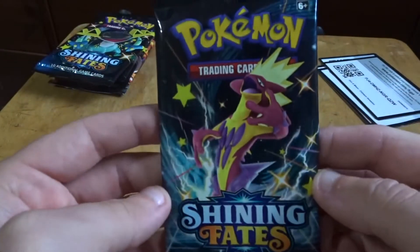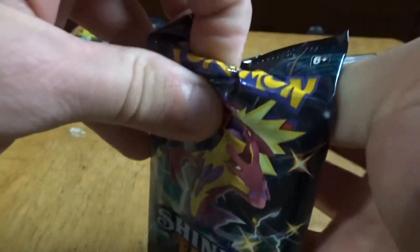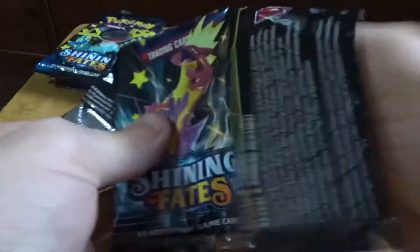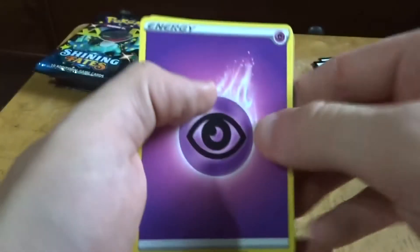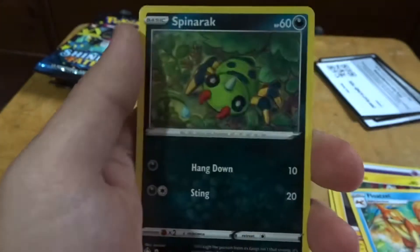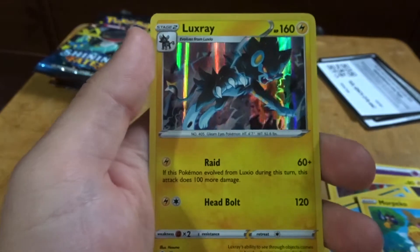Now we're gonna move on to the whole reason I bought any of these — Shining Fates — and hope for that Charizard. I do believe the card trick is 4, if not, we're gonna learn a lesson. It is Floatzel, Spinarak, Horsea, Yanma, Marpeko, Spinarak, and another Luxray — it's a different art though.